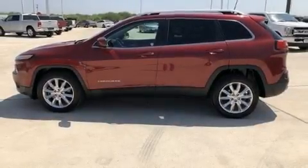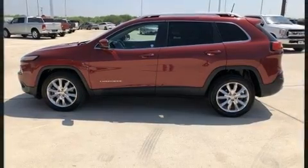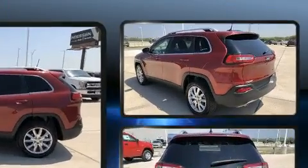Get excited about the 2016 Jeep Cherokee. It features a front-wheel drive platform, an automatic transmission, and a 2.4-liter four-cylinder engine.